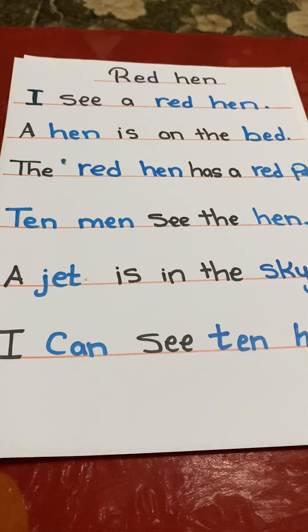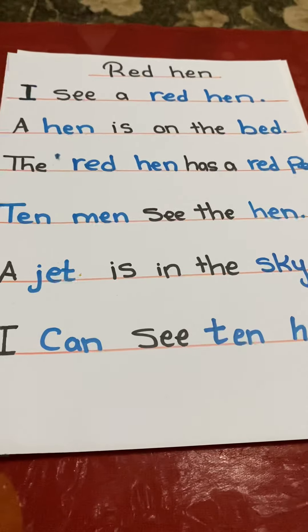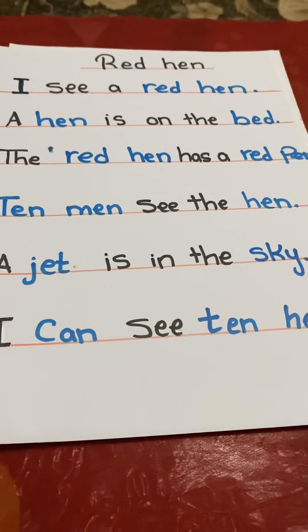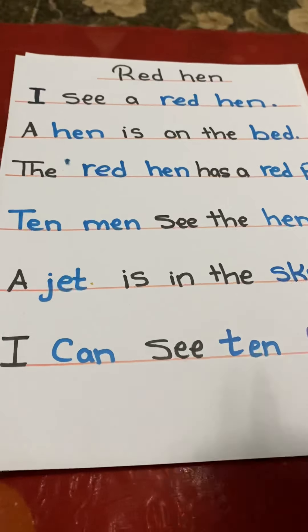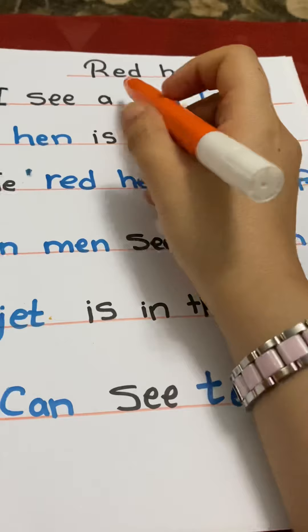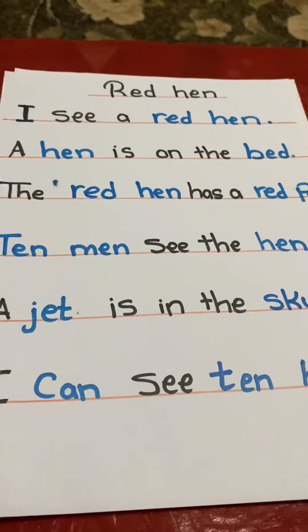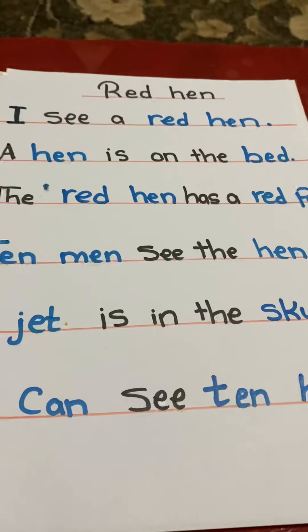Hello my little friends, how are you today? I hope you are fine. Are you ready to read a story with me? Let's start. The title is 'Red Hen.' Let's make cotton blend for each word to know how to read it.